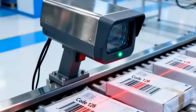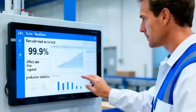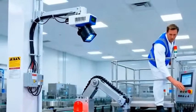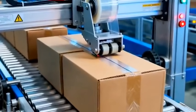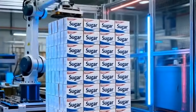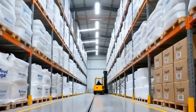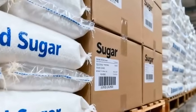Every package is scanned and verified. Any misprint or faulty seal is instantly removed from the line. The finished packs are boxed and secured, forming stable, transport-ready units. In the warehouse, both retail packs and industrial sacks are stacked with exact precision, ready to supply markets across the world.